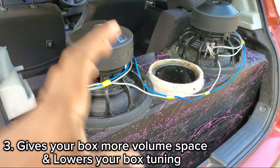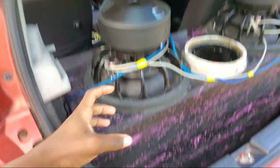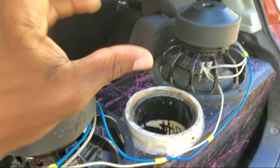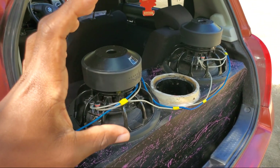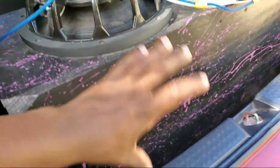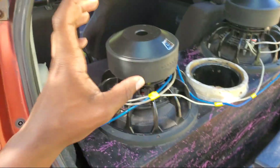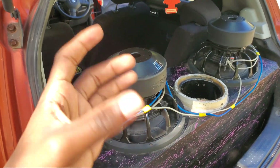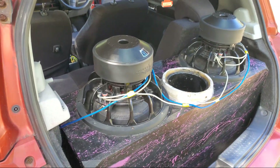Another reason people invert their subwoofer is because their box might be too small. Inverting gives your box more cubic volume space, which lowers your tuning a little and makes your bass output sound better, since the subwoofer boot is no longer taking up space inside the box. However, if your box space is already built for the subwoofer, inverting won't make a big difference — you may hear a slight difference, or none at all.